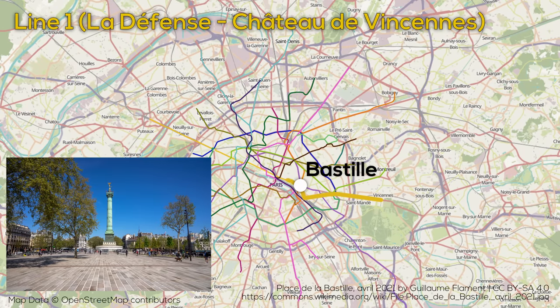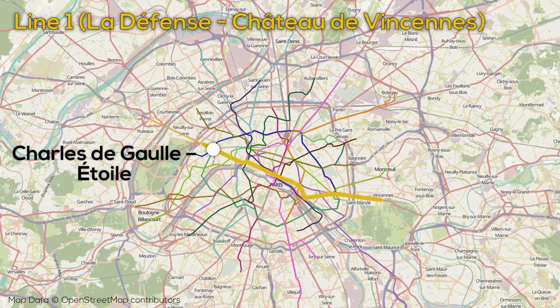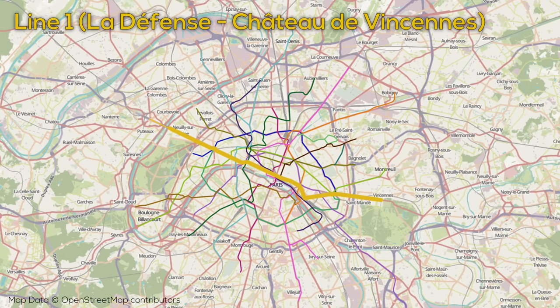From Place de la Bastille the line turns west, continuing parallel to the Seine and serving Châtelet-Les Halles. Continuing northwest, the line also serves the Louvre and Place de la Concorde before running directly under the Champs-Élysées. Reaching the Arc de Triomphe, the line diverts around it under the roundabout before continuing northwest, passing the Périphérique, and then popping above ground just before the Seine to cross into La Défense, where it dives back below the surface and terminates.